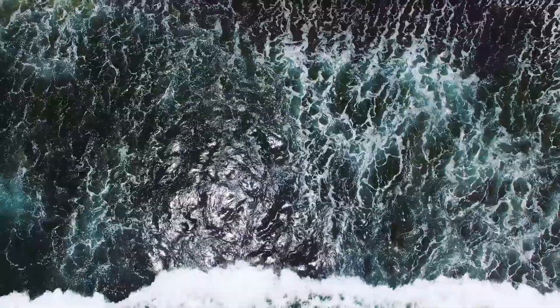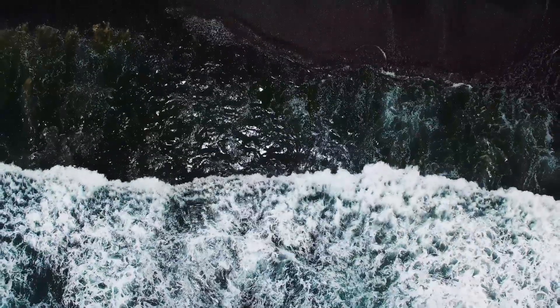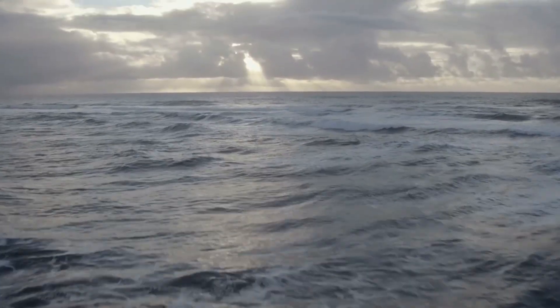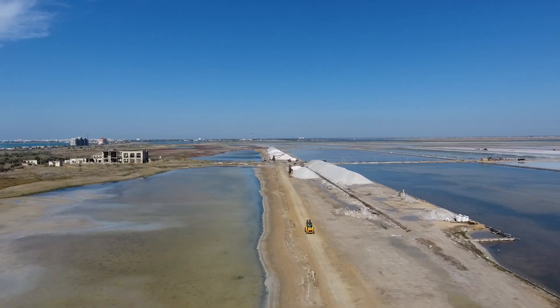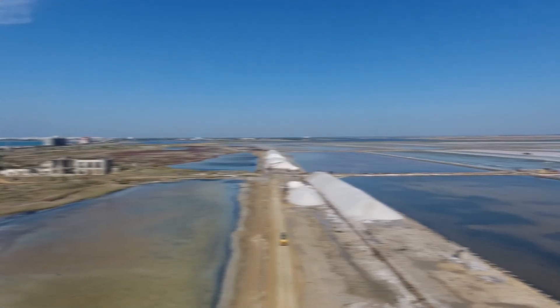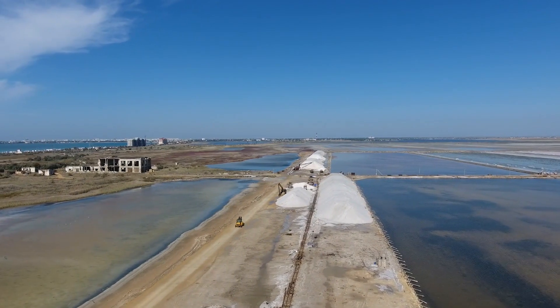If you go to certain areas of the world, you'll be able to see actual borders of the oceans colliding with one another in a way that makes it clear you're looking at two very different bodies of water. The reason this is possible comes down to a very basic factor about water — mainly its salinity. Salinity is about the amount of salt that is dissolved within a body of water. That's why oceans are known as salt water, and rivers for the most part are fresh water.